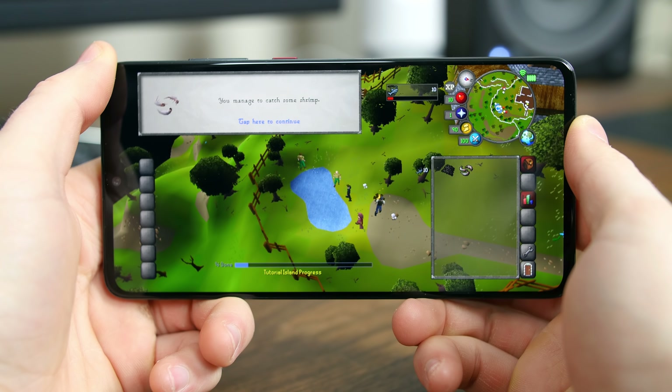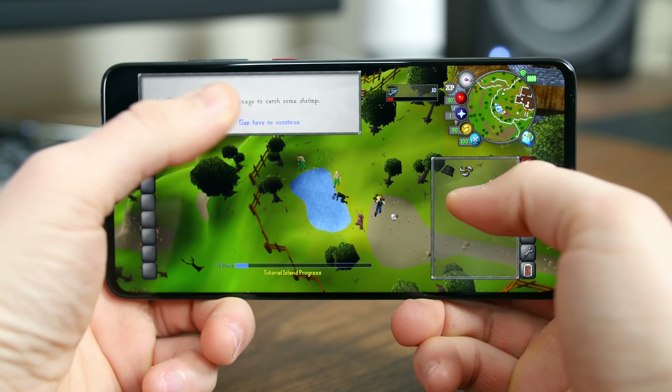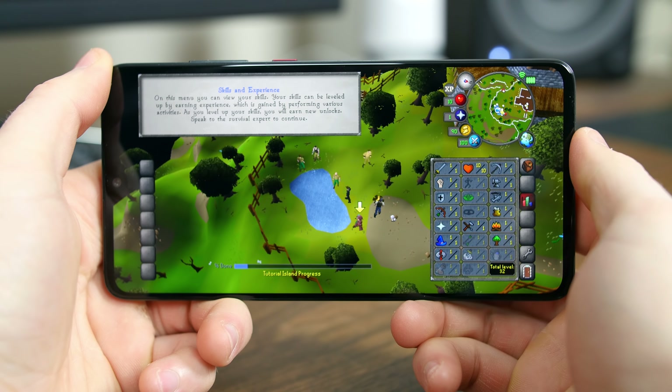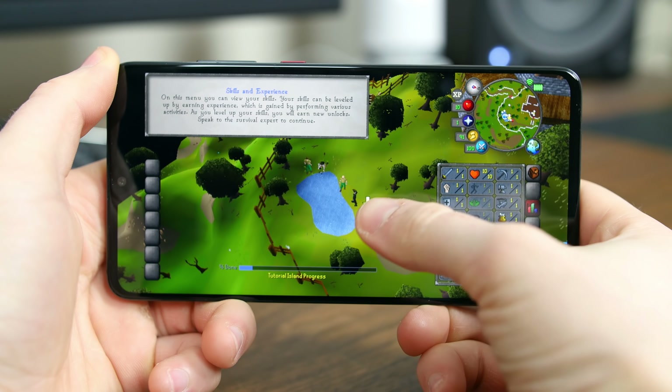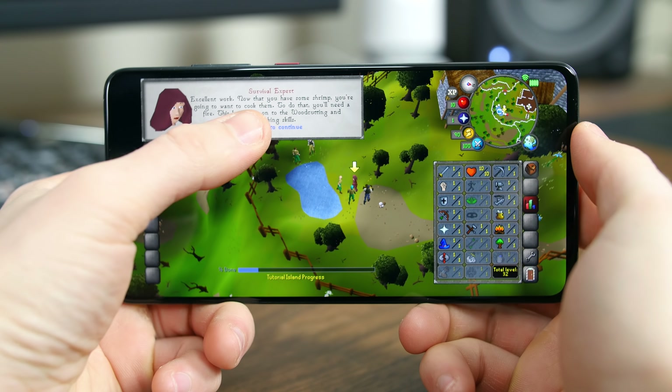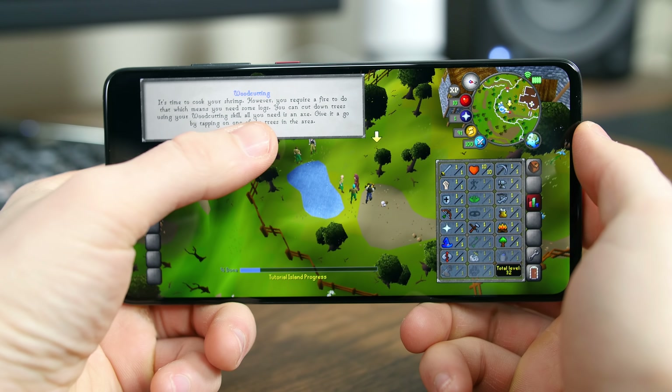Basically you play as a medieval character and level up their skills and collect gold pieces. Best of all, this game is filled with real online players, not PCs. It's a lot of fun, but a total time suck. It's neat that it has made its way to mobile.